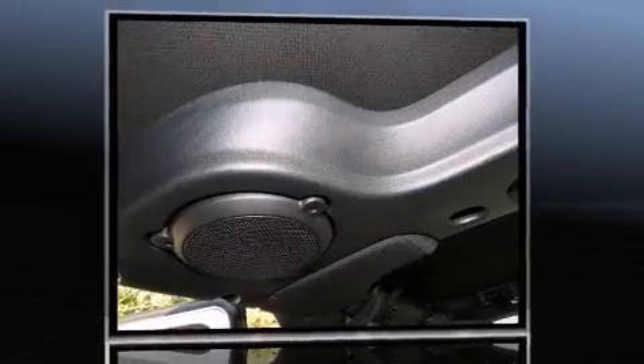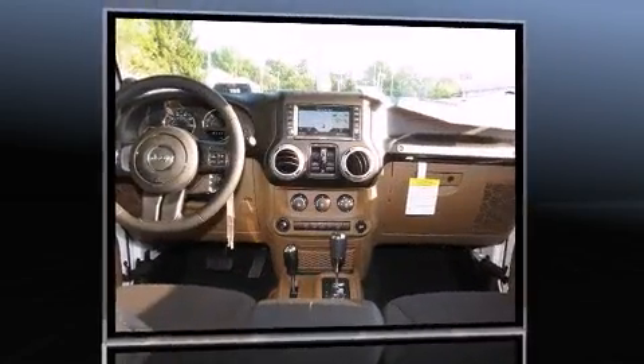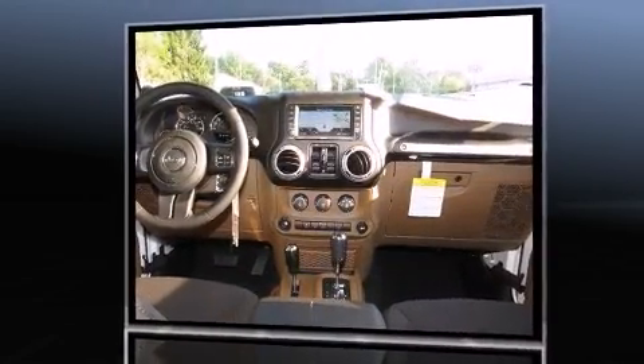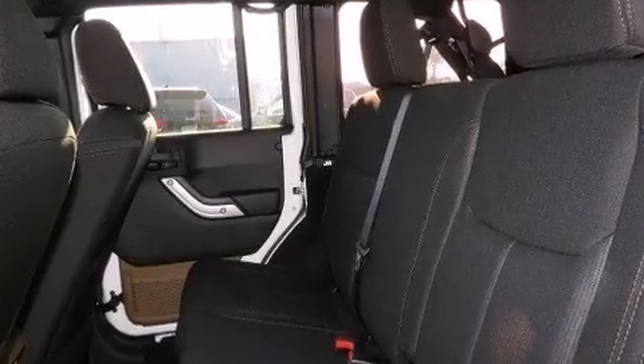Jeep prioritized fit and finish as evidenced by voice-activated navigation, variably intermittent wipers, an automatic dimming rear-view mirror, skid plates, and cruise control.